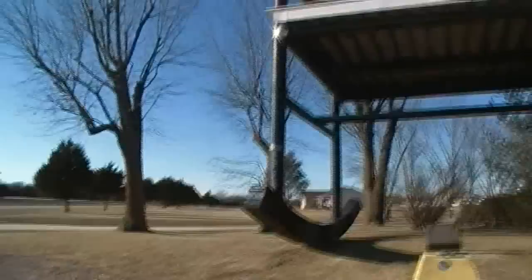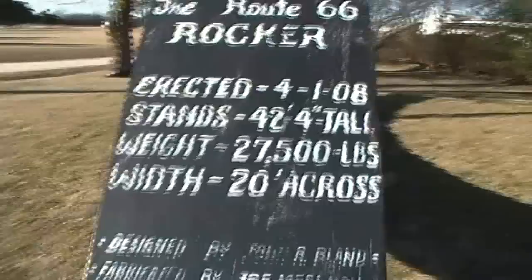I can see from here it says, 'Please do not climb on. Come in and visit our gift shop.' You're getting an idea of just how big this thing is.